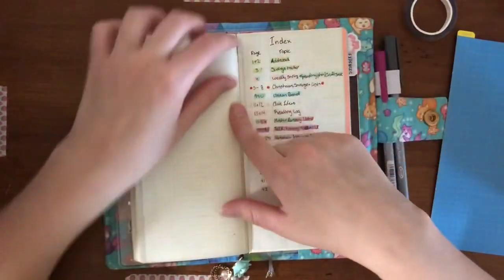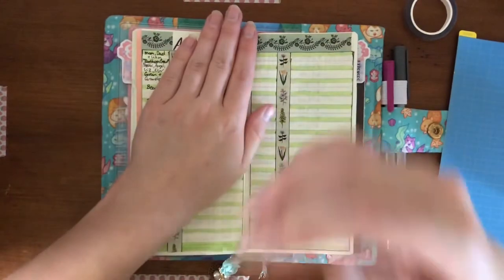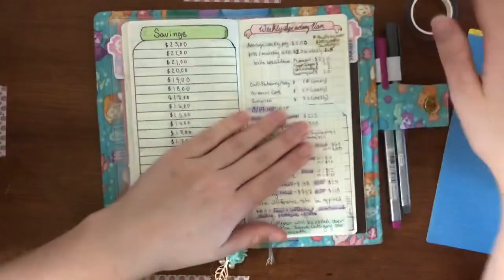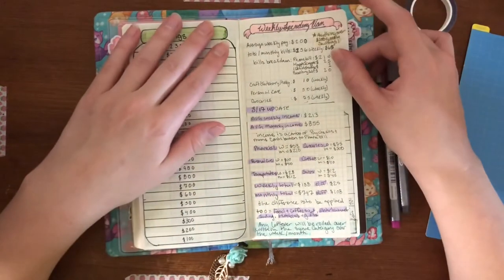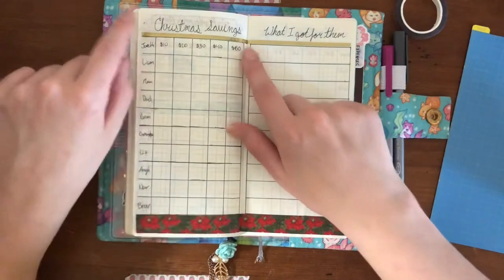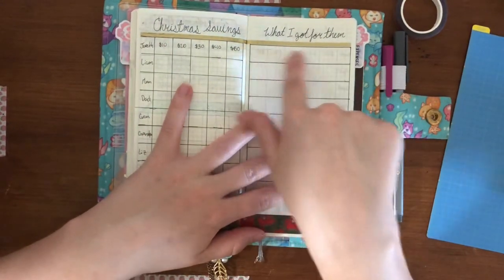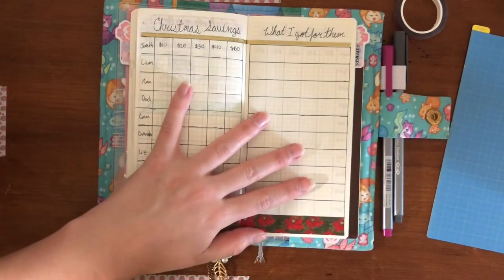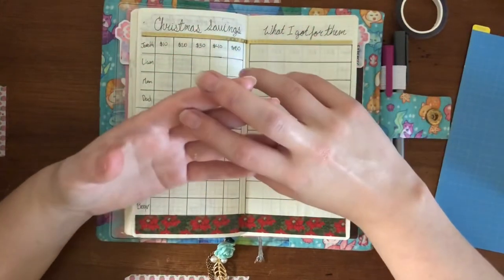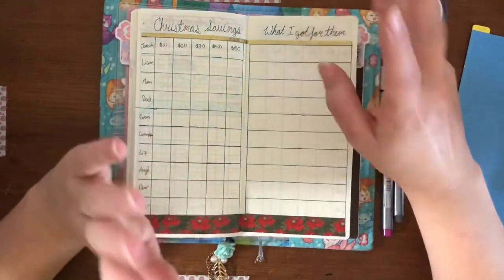Now we're going to the back of the planner. This is my index — these are just papers I tore out of the little extra books you can get for five dollars, just to cover it up so I had extra space. There are my addresses — hopefully I covered that quickly enough in editing. For savings — I'm doing Christmas savings where each box is ten dollars, allowing myself fifty dollars per person. Even if I don't set aside the full fifty, I'll write down whatever I buy them and what it costs.